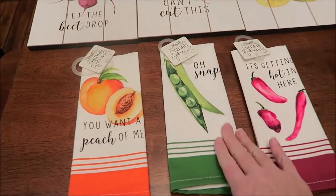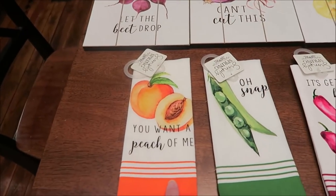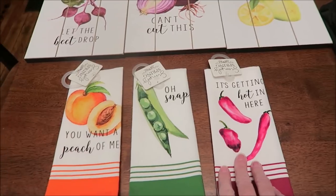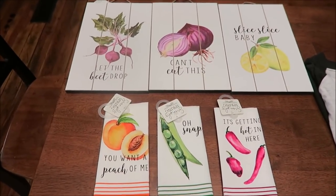And then these are little towels. This one says 'You Want a Peach of Me?' — oh snap — and 'It's Getting Hot in Here.' So those are just very, very cute.